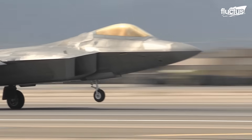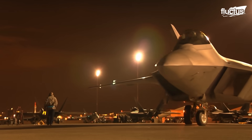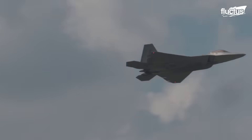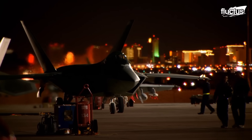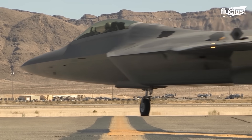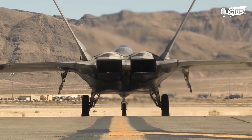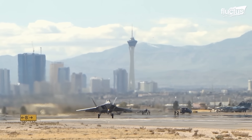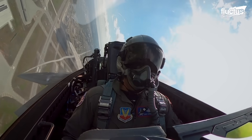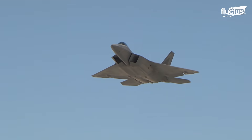The F-22 Raptor has had a profound impact on modern air warfare. Its combination of stealth, speed, agility, and advanced systems has solidified its place as the world's preeminent air superiority fighter. Introduced into service in 2005, this aircraft's capabilities extend far beyond its stealth features. Its advanced avionics and sensors provide pilots with unmatched situational awareness, and its skin is coated with radar-absorbing materials that further enhance its stealth capabilities.